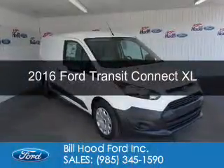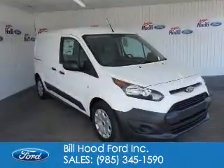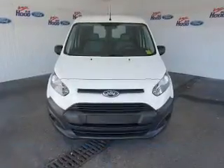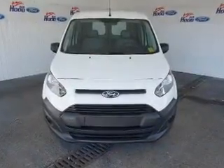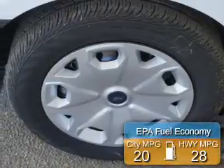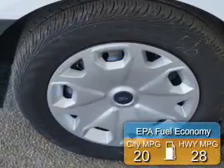This is a new 2016 Ford Transit Connect. It's powered by front-wheel drive, a 1.6-liter, four-cylinder engine, and a six-speed automatic transmission. Great fuel efficiency saves you money by requiring fewer trips to the gas station.